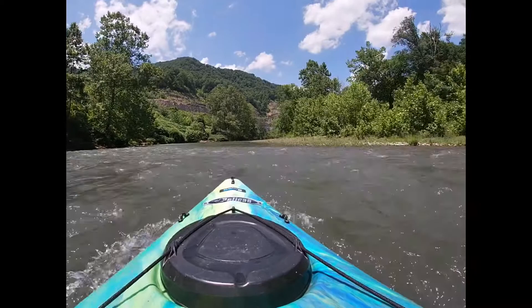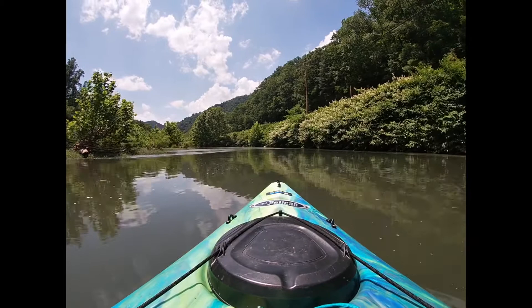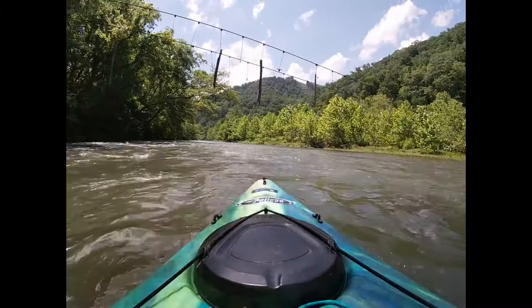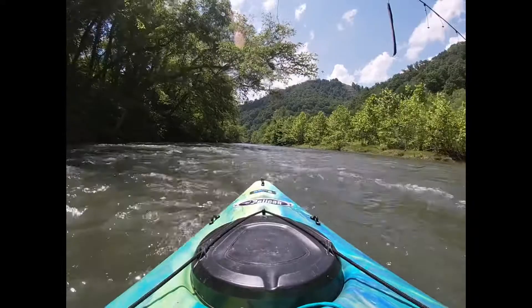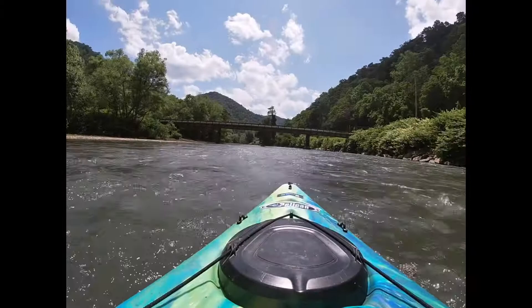Coming into Three Mile Curve, finishing up the last little leg of the trip. The takeout is at the second bridge going toward McConnell — nice little gravel beach, plenty of places to park. That's where my car was. Good little stretch. Hope you like the video; hope it encourages you to get out on the river. Thanks.